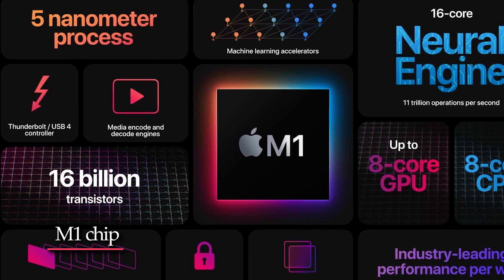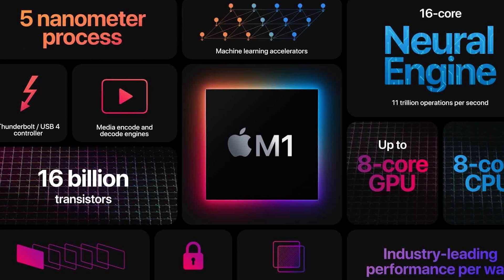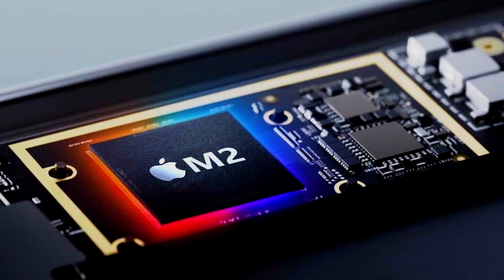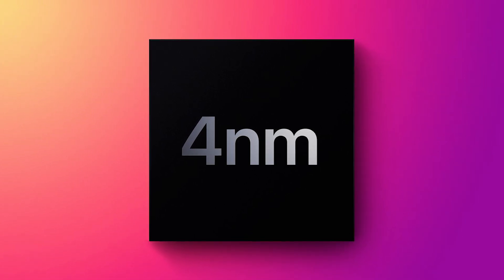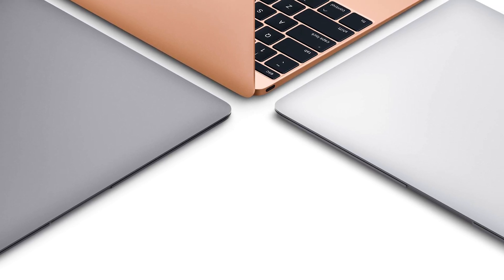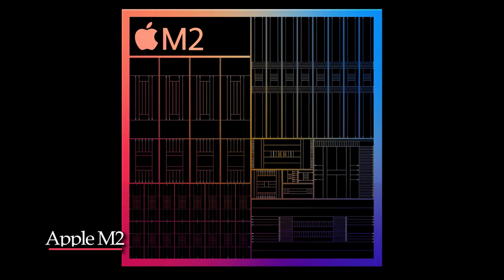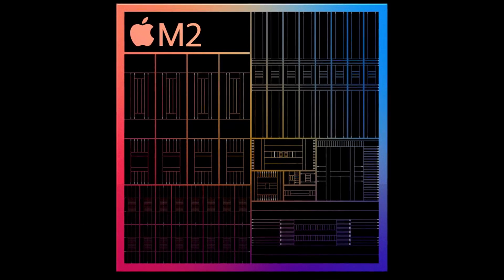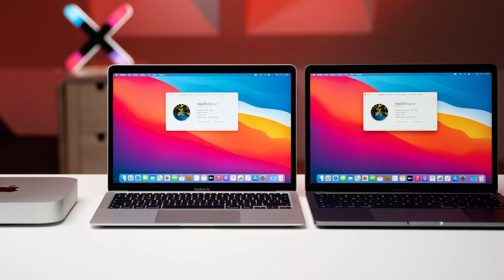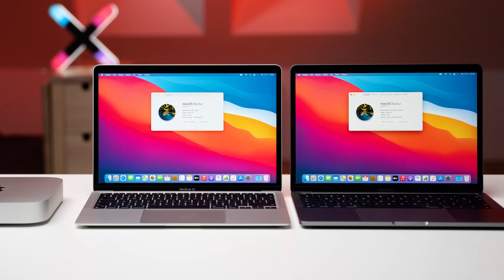The Apple M1 chip was built using TSMC's 5-nanometer process node. However, the alleged M2 chip is expected to be produced using TSMC's 4-nanometer process node. The 4-nanometer process node means the upcoming processor will be even more power-efficient and powerful compared to its predecessor. The M2 chip is expected to feature a total of 8 cores — 4 high-performance cores and 4 energy-efficient cores — and is also speculated to feature improved graphics cores.